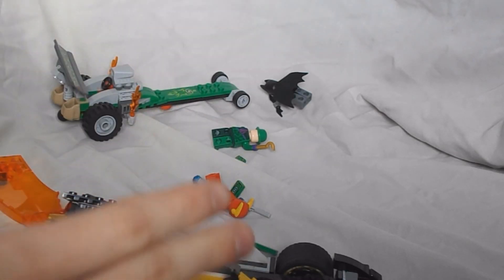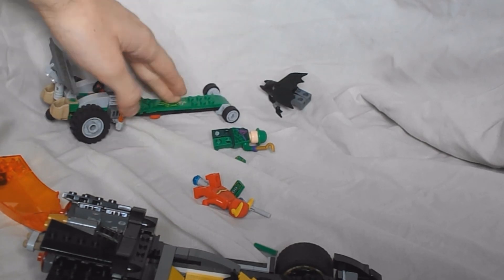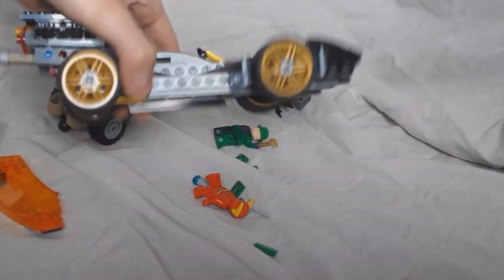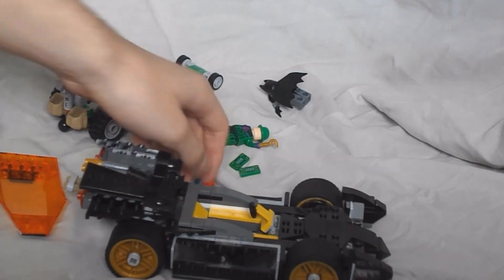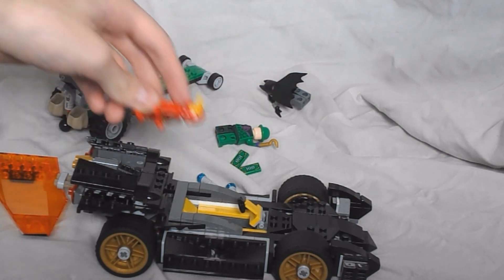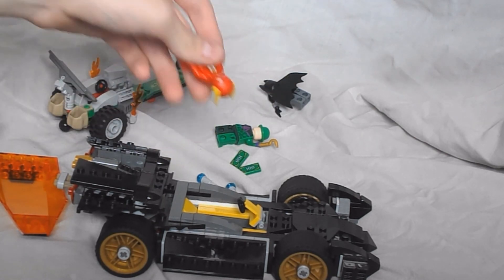Overall, I like the set. I'm just not keen on the Riddler's vehicle. The Batman vehicle though, it's pretty awesome. And the Flash figure — well, that's pretty cool too. Thank you guys for watching and hope you enjoyed.